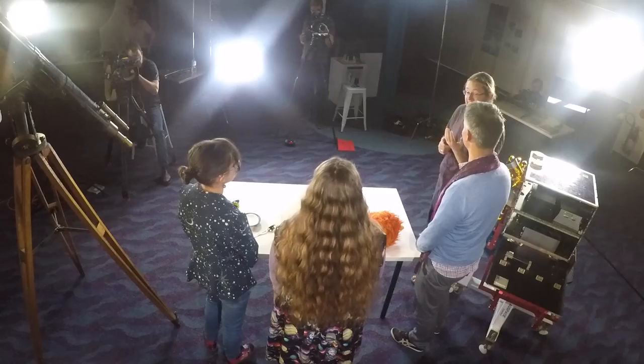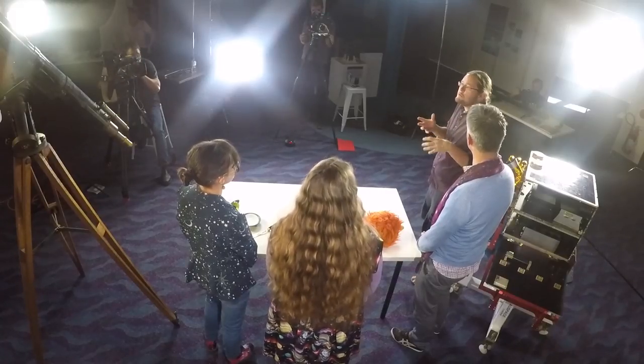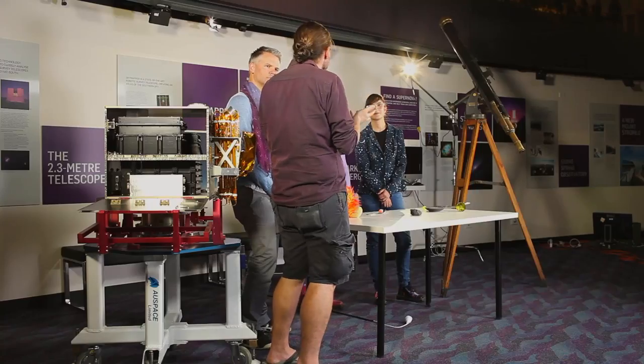Hi, this is Brad here at ANU, and I'm with Natalia, Eloise, and Adam from ABC Canberra, talking planets and stars and moons. So how do we actually define these? What is the difference between a planet and a moon?